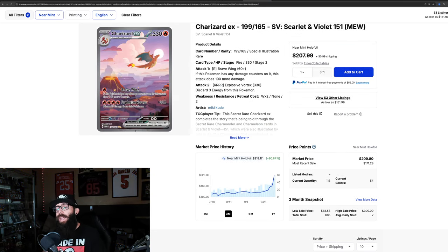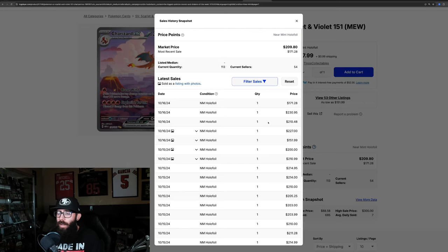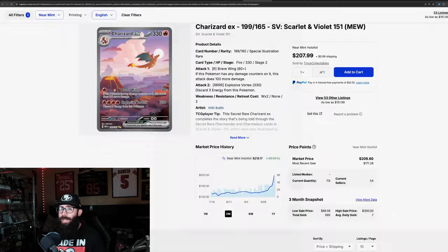I know it's been a lot of 151 heavy content, but it's important to see where things are at. This is a card having big swings daily — 90% up in the past three months, and one month up 70%, though it's come down a little. Market was around $220, now around $218. Looking at recent sales: a $171 sale, then $230, $210, and $227 — so that market price seems about right. What you're going to see since this card is running up is a lot of people rushing to list and sell to capitalize on the move.